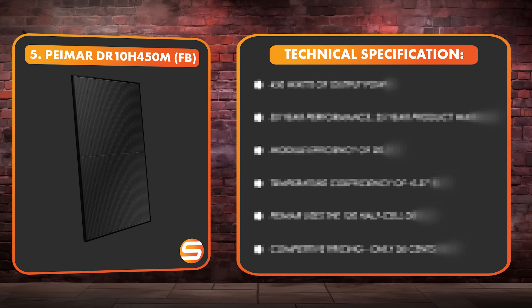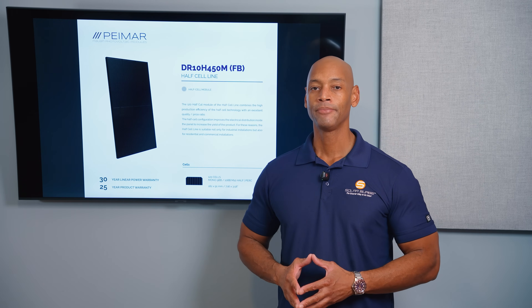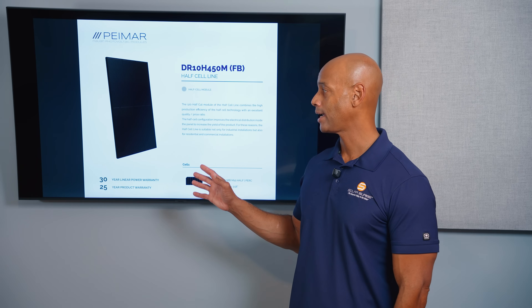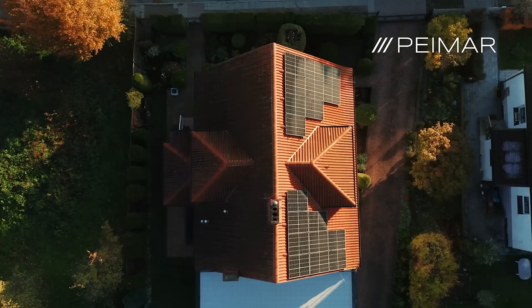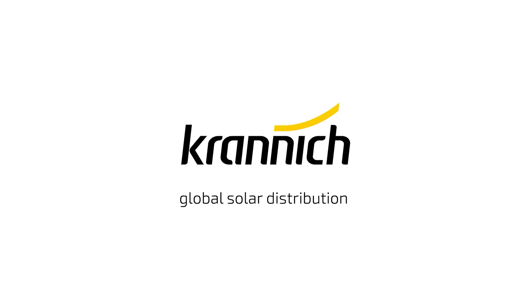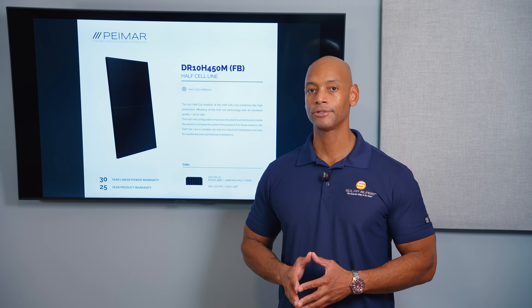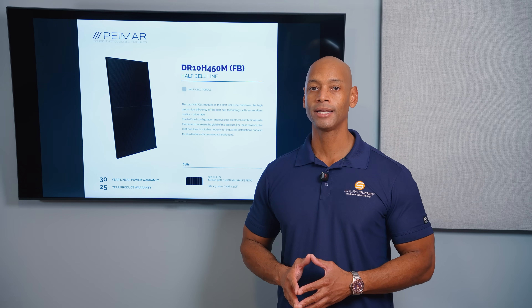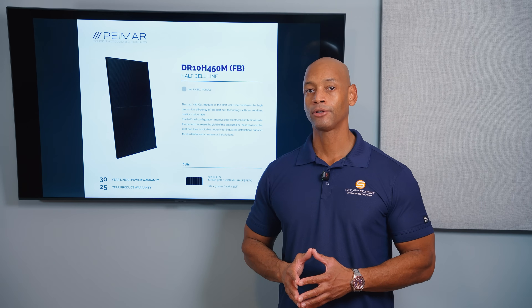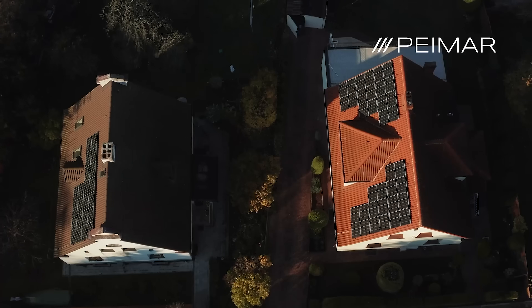Coming in at number five is the Pymar 450 watt all black mono PERC panel. Pymar is an Italian brand and you'll see this brand in circulation from time to time in the United States — I can remember using Pymar panels going back 10 to 12 years ago. You'll find them in distribution with direct-to-consumer distributors like Unbound Solar, Signature Solar, and Kranix Solar. When I think Pymar, I'm thinking value. As of this recording, you can buy these direct-to-consumer for about 36 cents a watt, making it hard to go wrong if you want a good reliable solar panel at a competitive price per watt.